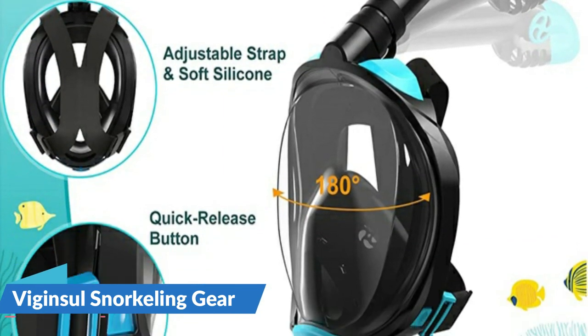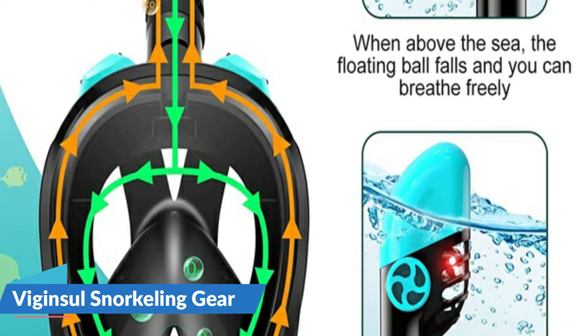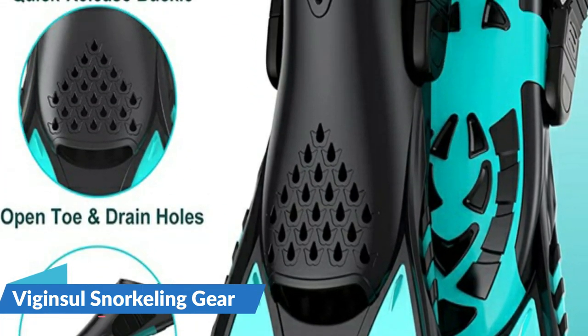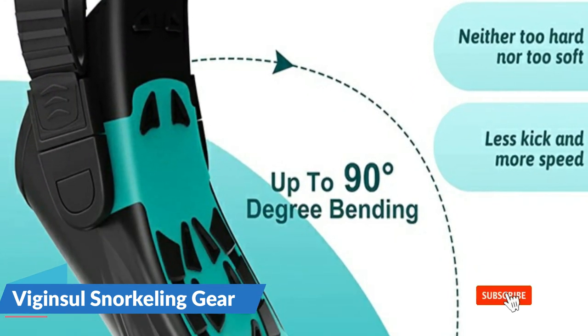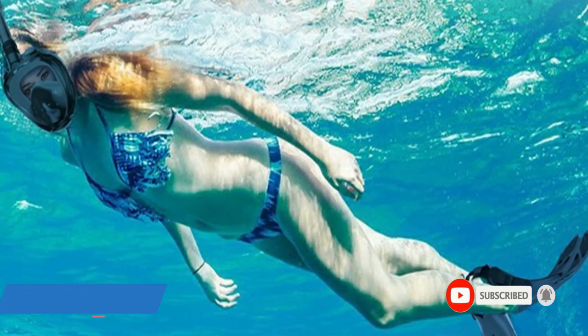This snorkeling gear for adults and kids can be easily packed in a carrying bag and is great for travel. Whether you're a beginner or an experienced snorkeling enthusiast, this snorkel set will take your next snorkeling trip to a better level. This snorkel mask adopts a transparent flat HD lens that provides an ultra-wide and clear view underwater without distortion, and can also eliminate dizziness underwater.